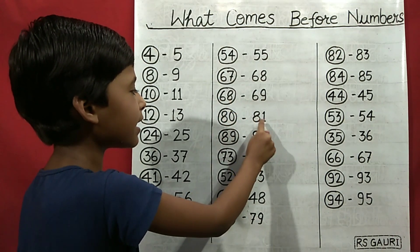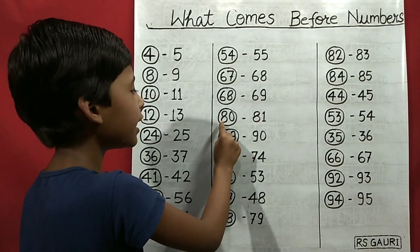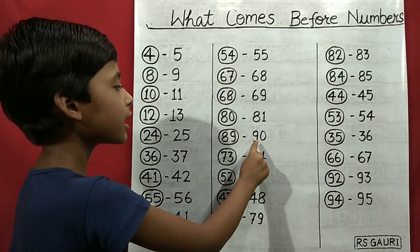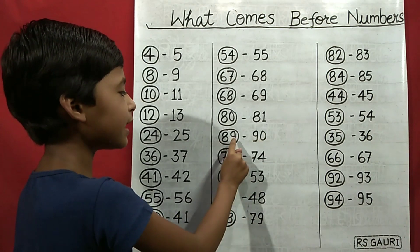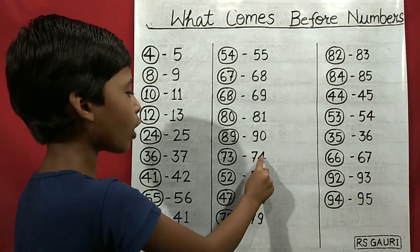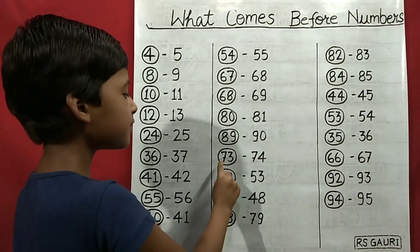81 comes before 80. 90 comes before 89. 74 comes before 73.